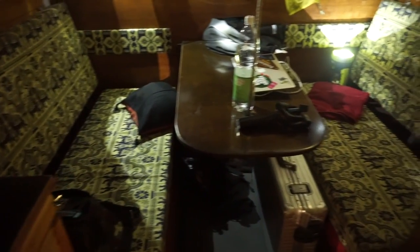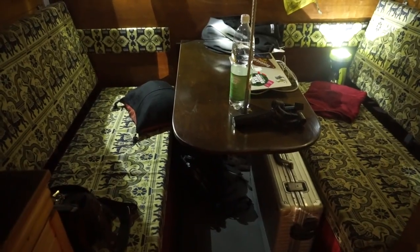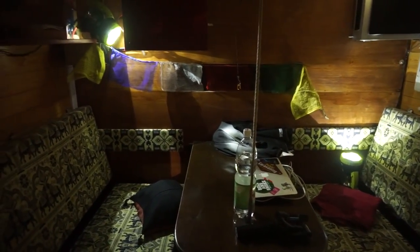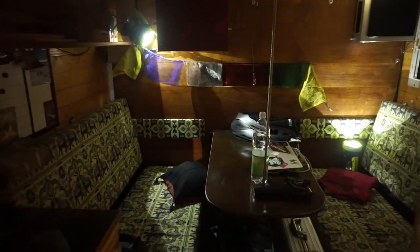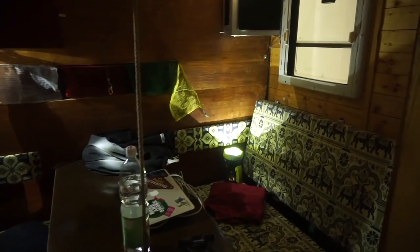Here we've got the living area, which also converts to a bed. It's been done up in this rustic style, which pleased the person — or maybe the wife of the person — who actually owns it. I've done interviews with them, for those of you who can speak Polish or German.